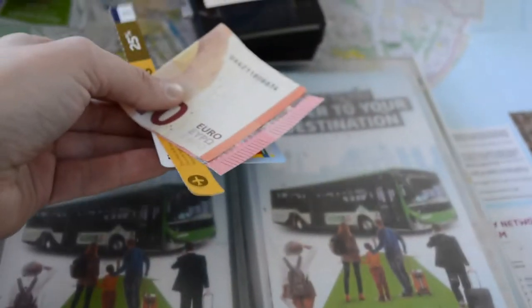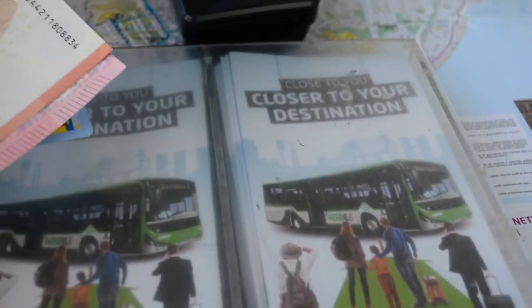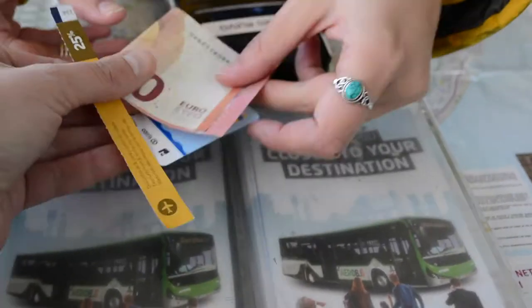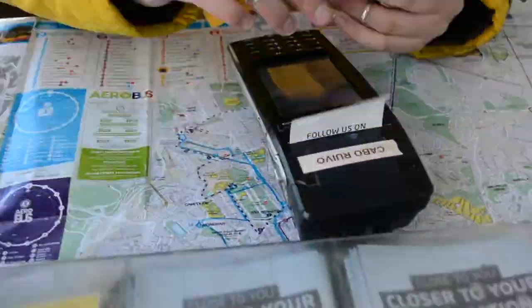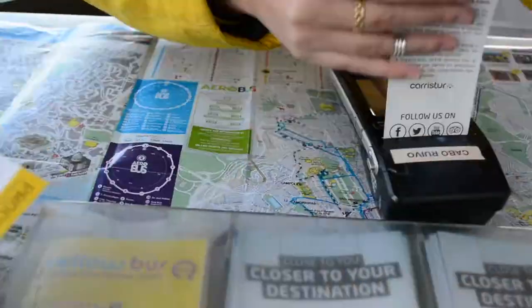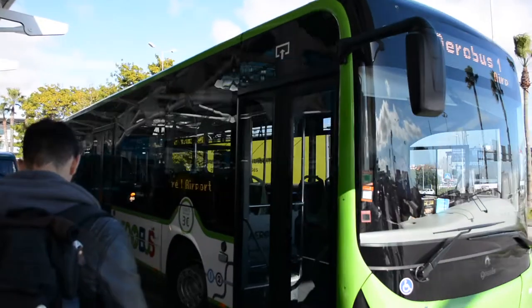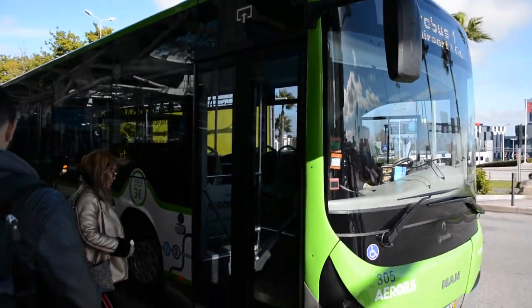I would like to have a ticket for the Aerobus to get to Marquês de Pombal, please. Three euros, please. I'm going to take my place on the bus. The driver confirms the stop: Marquês de Pombal. Thank you!